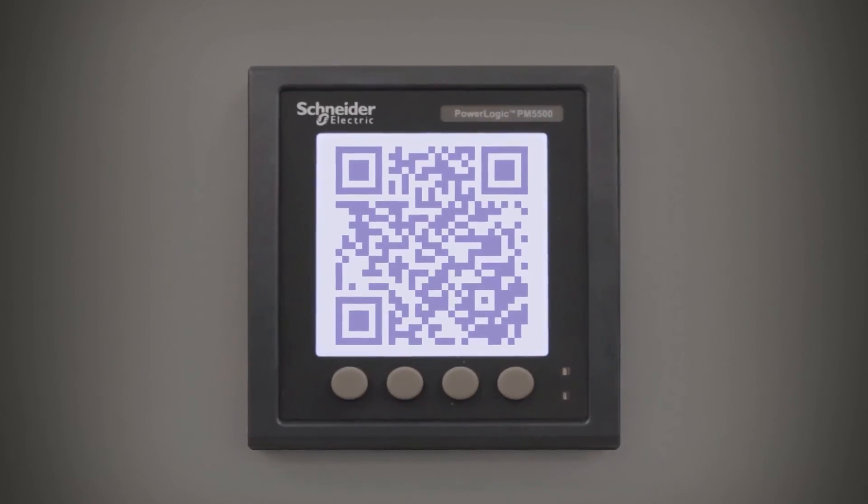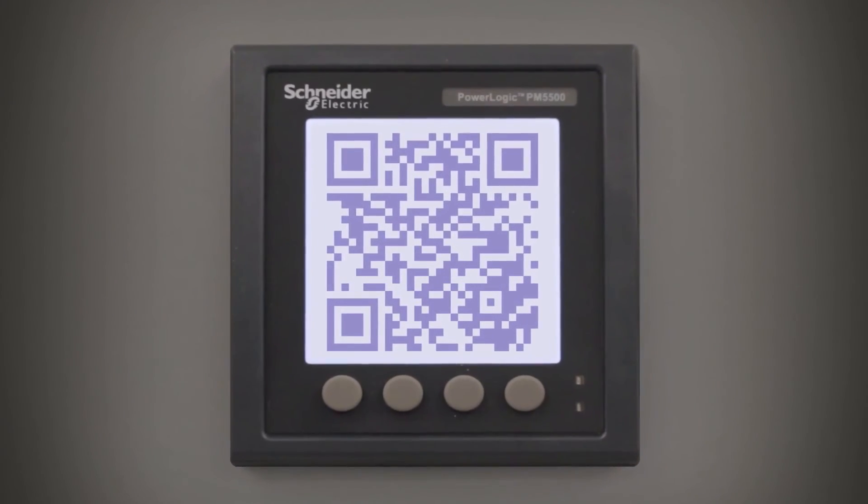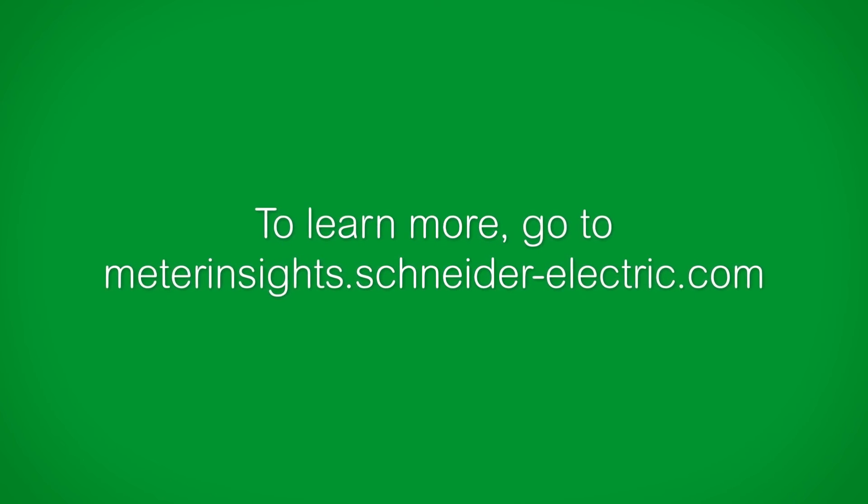Gain basic energy management knowledge with Schneider Electric QR-enabled power meters and improve your decision-making while saving significant time, energy, and money. To learn more, go to meterinsights.schneider-electric.com.